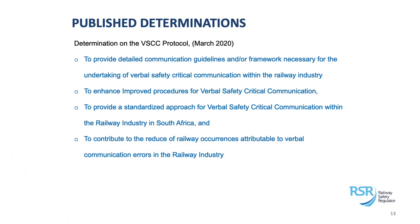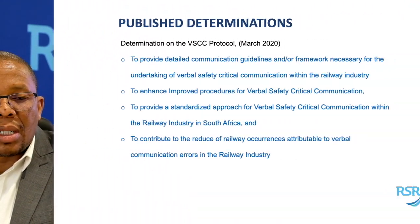Having published it, we are already working with the industry on implementing its requirements and whatever changes we need to implement. This determination also seeks to enhance improved procedures for this communication and standardize how safety-critical messages are communicated across the industry — because different corridors traverse each other's networks, we need a standard way of communicating these messages. We expect this to assist us in reducing occurrences.